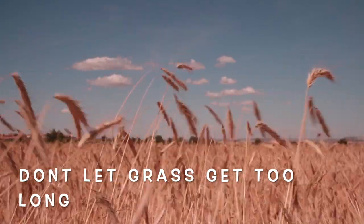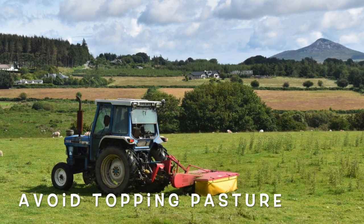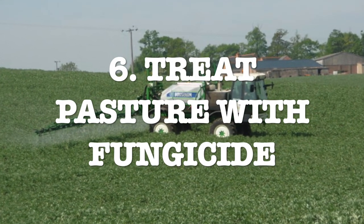Don't let grass length get out of hand coming into summer — if it gets too long you start getting dead pasture litter and more fungus. Avoid topping it, as chopping off the top just leaves dead chopped pasture behind and sets up the pasture for prime fungal growth. You can also spray a fungicide before the high-risk season, which will provide safe pasture for a period of time. It's not commonly done on lifestyle blocks due to the practicalities of spraying the whole pasture, but it is an option. Put it on a couple of weeks before the high-risk period, leave it for seven days to kill those spores, and then you can graze the animals on it pretty safely for about five weeks.